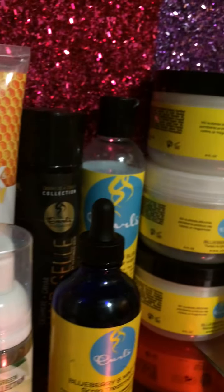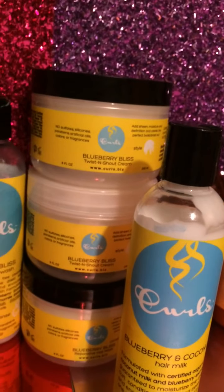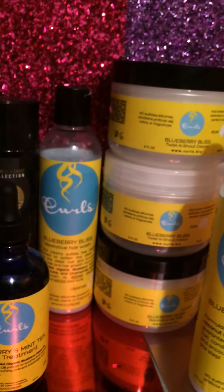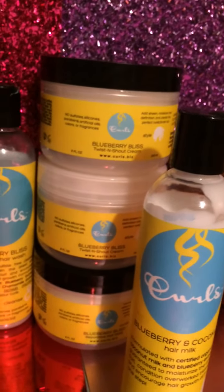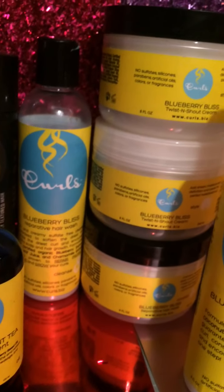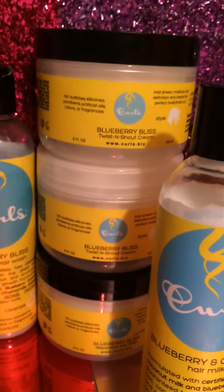Share my video and turn on your notifications so you'll be notified every time I upload a new video. I also wanted to say Curls is celebrating their 18th anniversary in business and they're having really good sales — sign up for their email because they'll be sending out emails letting people know about their upcoming sales. I'll see you guys in the next video — bye bye!